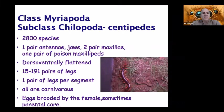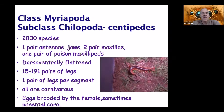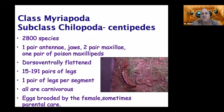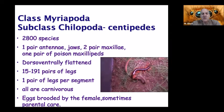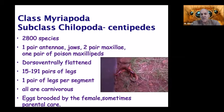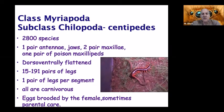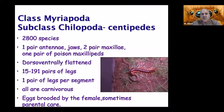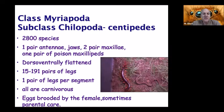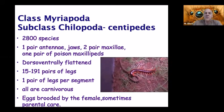Centipedes are flat, where millipedes are more round. They have anywhere from 15 to 191 pairs of legs, with only one pair of legs per segment — another difference from millipedes, which have two pairs of legs per segment. Centipede means a hundred legs; millipede means a thousand legs, though none of them literally have that many. All centipedes are carnivorous, and the eggs are brooded by the females; sometimes they show parental care.